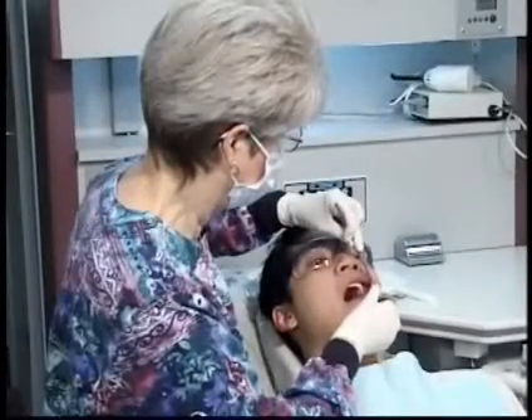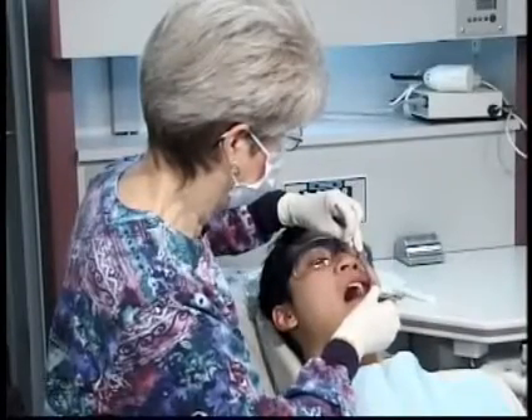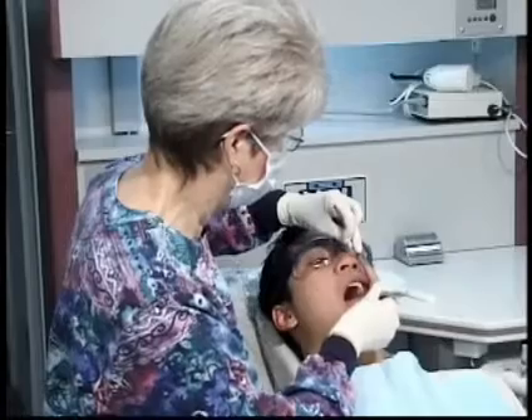A dental hygienist is a highly trained and licensed oral health professional who provides you with educational, clinical, and therapeutic services to enhance your oral and overall health.